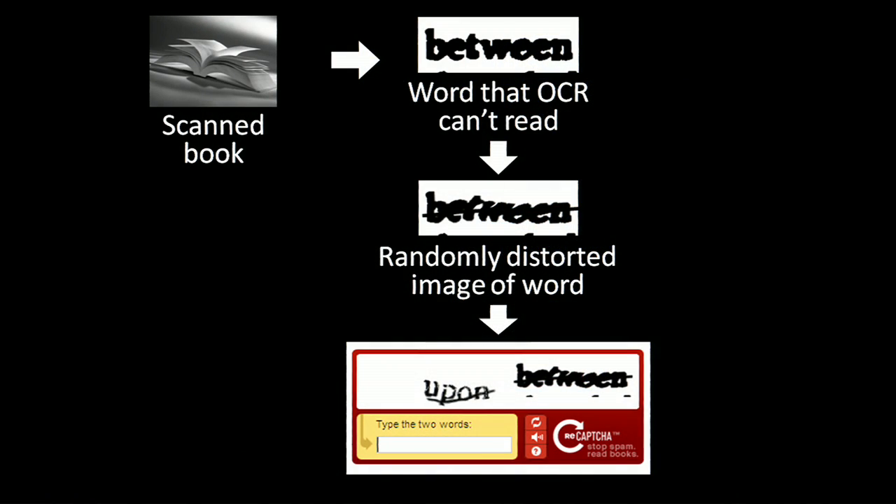So we give people two words. One of them the system already knows the answer to; for the other, it doesn't know the answer. We don't tell the user which is which, and we say: please type both. If you type the correct word for the one the system already knew, then the system assumes you're human, and it also gets some confidence that you typed the other word correctly. If you repeat this process to about ten different people and they all agree that the new word is 'between,' then with overwhelmingly high probability, that word actually is 'between.'